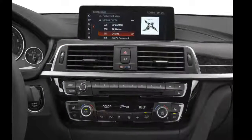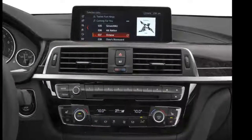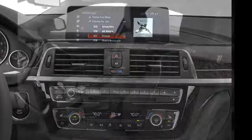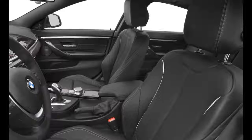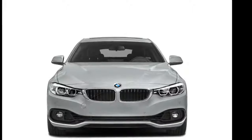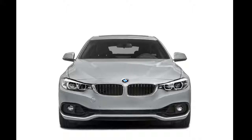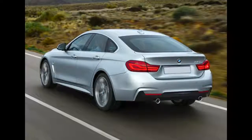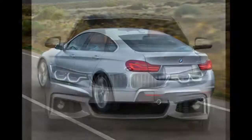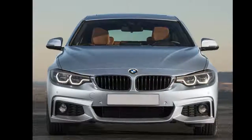Sport seats, heated front and rear seats, a heated steering wheel, and remote proximity keyless entry are available as well. For safety, a backup camera comes standard. Front and rear park assist, a blind spot monitoring system, pre-collision warning, pedestrian detection, a collision mitigation system, lane departure warning, and adaptive cruise control are available as well.